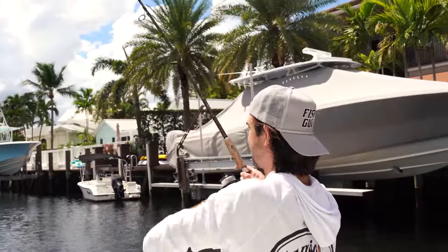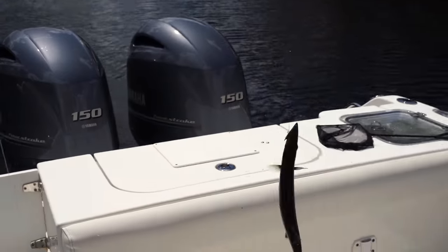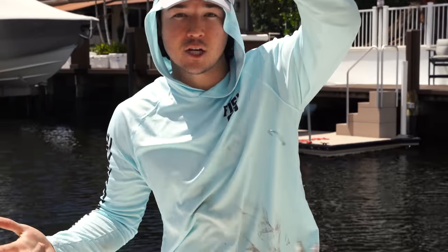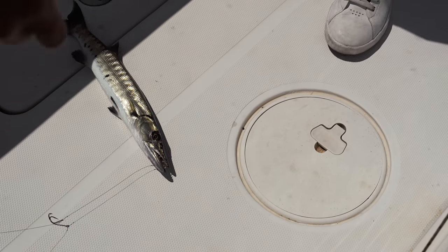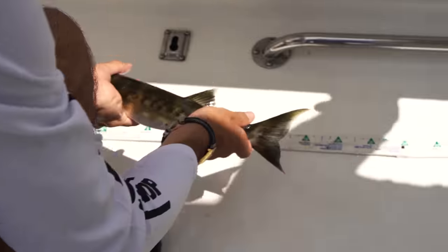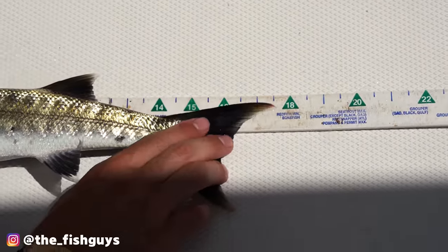Oh my god, it's a freaking snake! No, it's a cuda but he's tiny — not an actual snake, just a super small barracuda, maybe 15 inches max. Now these things have to be 15 inches in order to keep. We're going to measure him — if he's under 15 we'll put him back. I think that might be perfect for the pond. Guys, it's 17 — no, 18 inches. It's perfect!